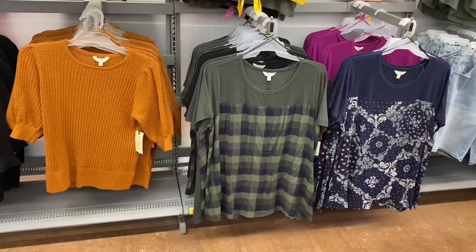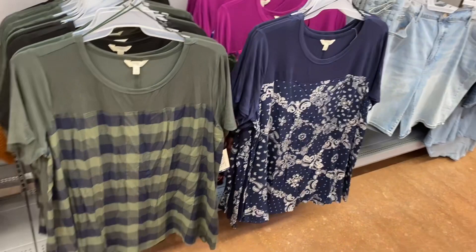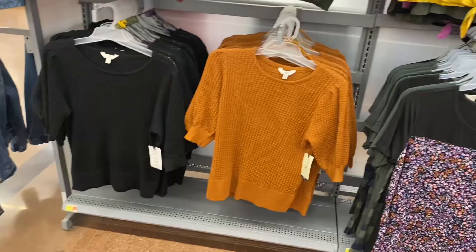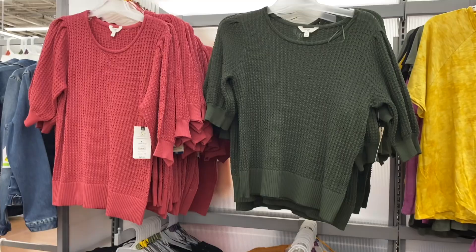I was about to show you the other dresses but somebody was looking at them. They also have these Terra & Sky plus size dresses — this one is really cute with a seam down the center, plaid print. You can also get it in bandana print. Every time I look at them I think they're so cute. They have a purple one too. They also have a lot of these sweaters left — they're $16.98 and you can get them in pink or green.